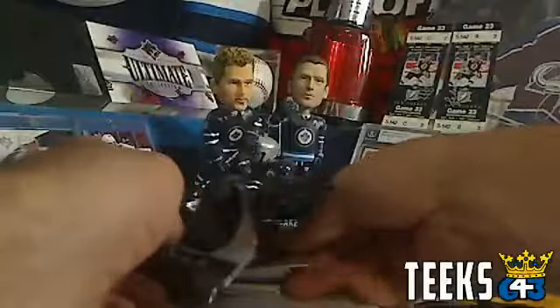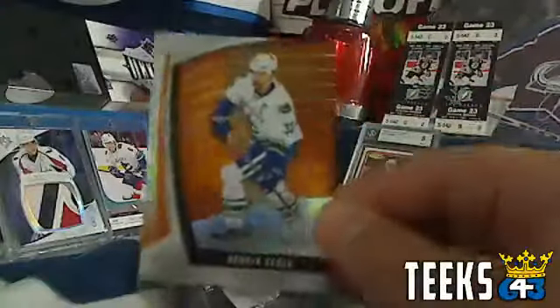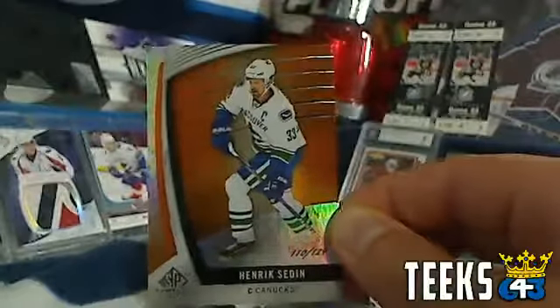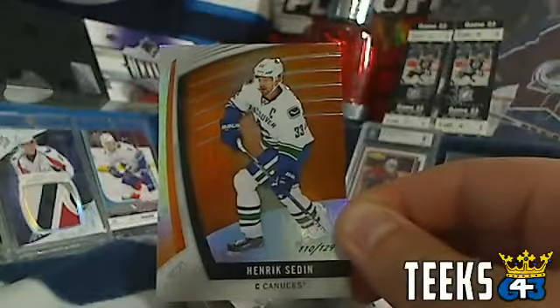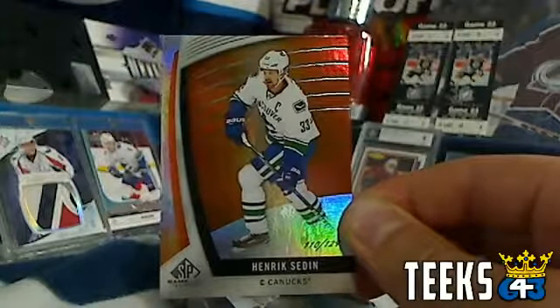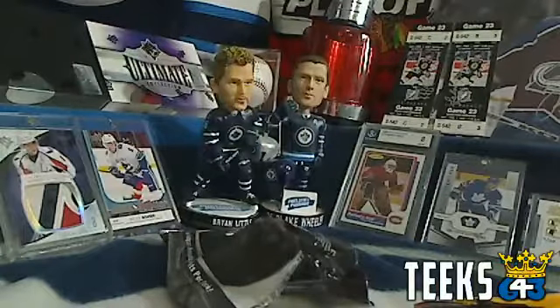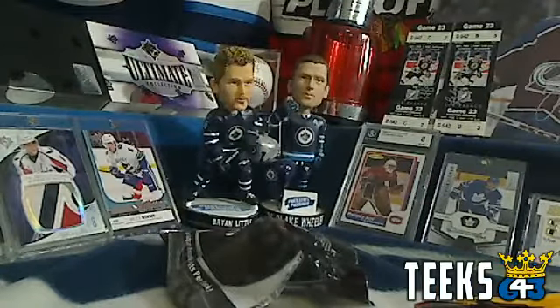Then they showed a movie on the Jumbotron afterwards. Alright, good luck everyone. The first hit is Henrik Sedin for the Vancouver Canucks — that's going to be a single point card for Vancouver and Bummer Boy. Congratulations Jack. Serial number higher than 100 scores one point in the case series.